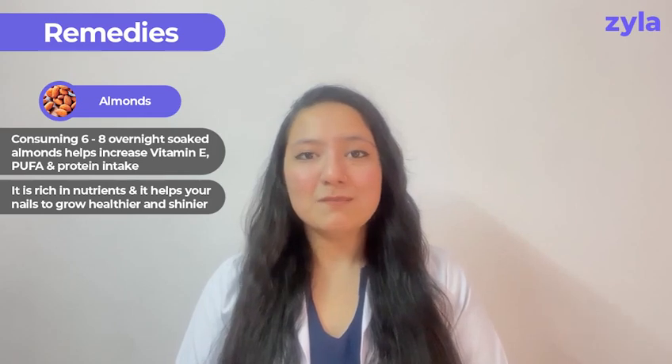What if I tell you that I have home remedies which can help you get rid of brittle nails? So now, listen to me carefully. The first home remedy is almonds. Eating 6–8 overnight soaked peeled almonds in a day can really increase your vitamin E, PUFA and protein intake, along with increasing the intake of other nutrients. This will help in getting you healthy and shiny nails.